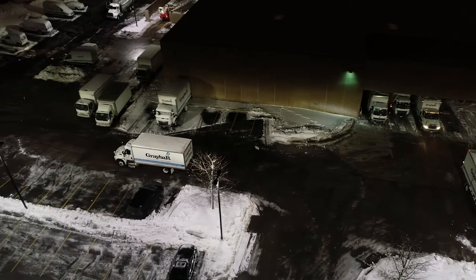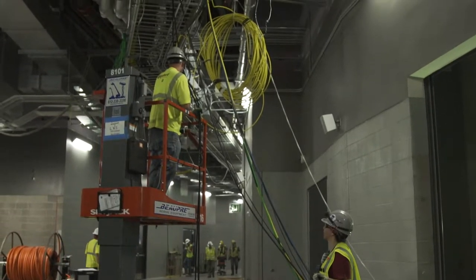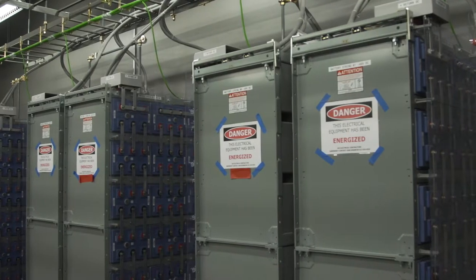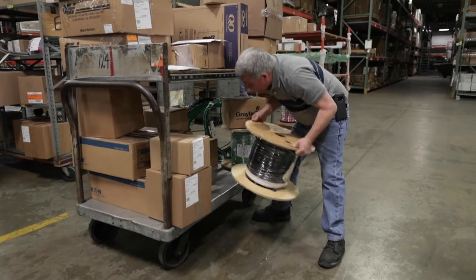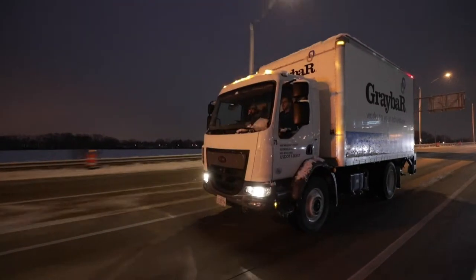We brought all the switchgear in here and Square D shipped it as boxes, interiors, and covers separate. So we would grab the box for HP1, the interior for HP1, the cover for HP1, assemble that all together, put it on a pallet, and send it out for delivery. All the panels, the control panels and everything, we did it here. We also stored here.